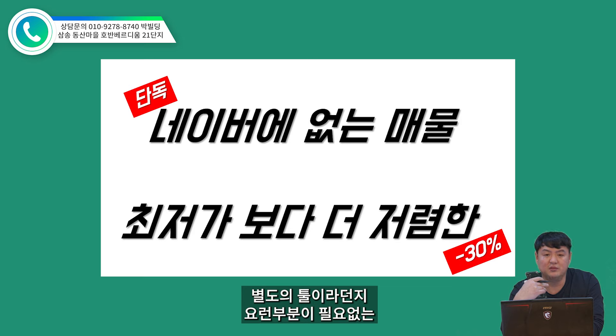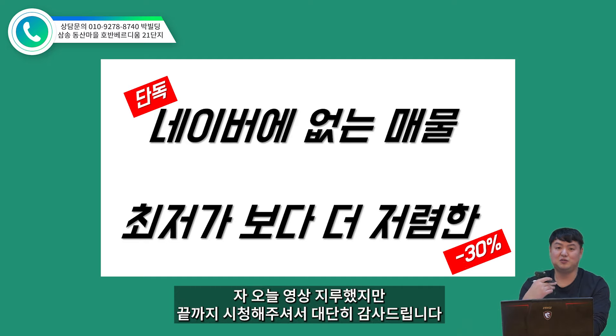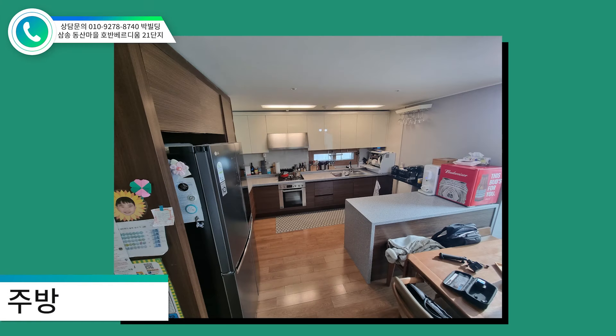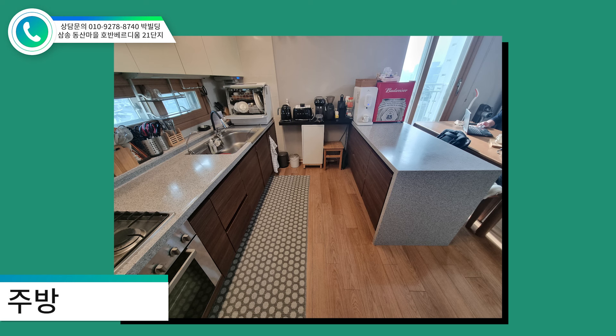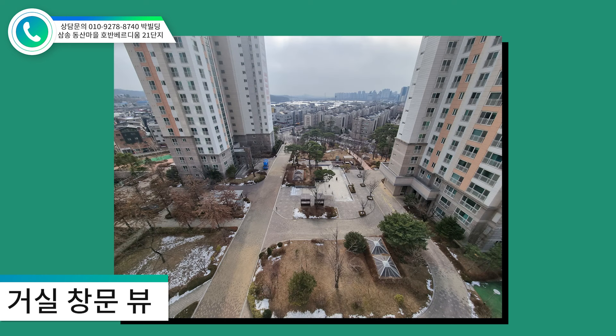다음 영상도 금매물을 찾아서 좋은 영상 업로드 할 텐데요. 삼성 21단지에 현재 가치와 미래 가치를 잘 알고 계시는 분이시라면 상단의 번호로 연락 주셔서 임장 오시면 내부 싹 보여드리고요. 입주 계획도 날짜를 잘 맞추셔서 준비하신다면 별도의 수리 없이 인테리어가 부분적으로 실시된 매물이기 때문에 실거주하시는 분들께 강력하게 추천해 드리겠습니다. 오늘 영상 끝까지 시청해 주셔서 대단히 감사드립니다.